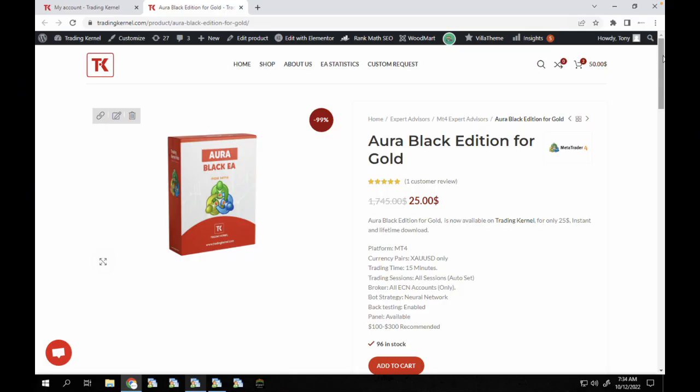Hello traders, welcome to another exciting video on Trading Canal. In these next few videos we're going to be looking at the most profitable expert advisors for gold. In this video we're going to be looking at the Aura Black Edition for gold.